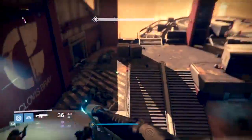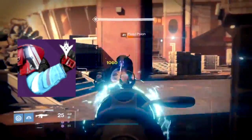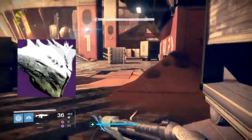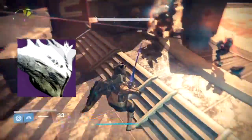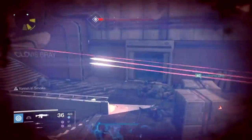As for Titans, you can get the Maulers from the Shield Brothers strike, the Dark Blade Helm from the Sunless Cell strike, and the Mark of the Undying Mind from the Undying Mind strike. And that's about it for all the armor pieces you can get for Titan.